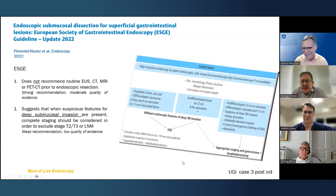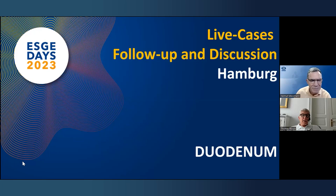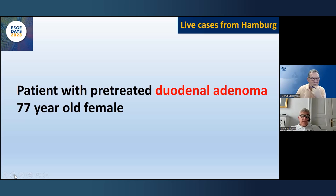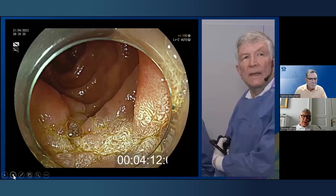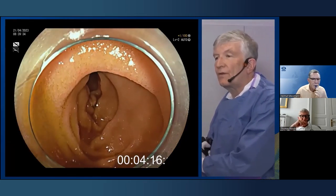Moving from the stomach to the duodenum — case four from Hamburg. A 77-year-old female where a colleague tried to tackle a duodenal adenoma, placed a clip, and had to stop. Here you see the duodenal adenoma. I'm working with a Fujifilm endoscope — a gastroscope. If you have a duodenal adenoma you should check for suspicious features. With BLI the bile is always red. The extension of the adenoma is up to half of the circumference.